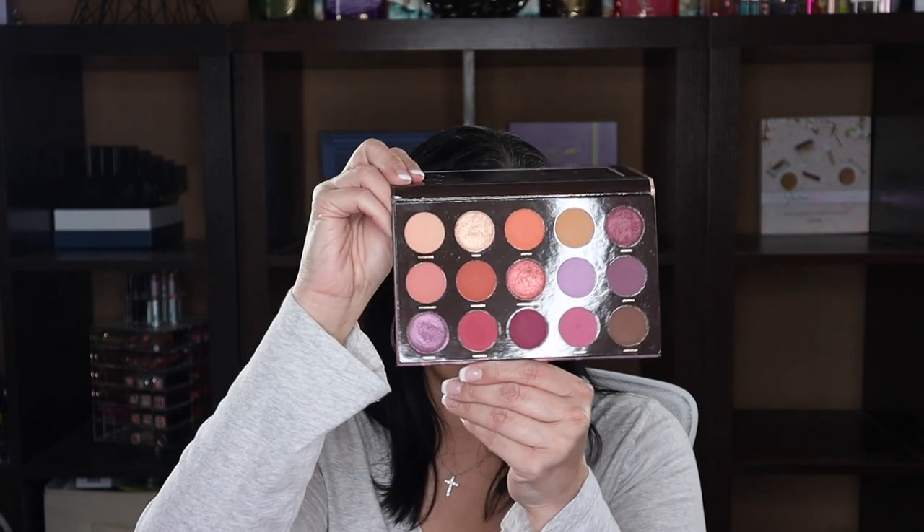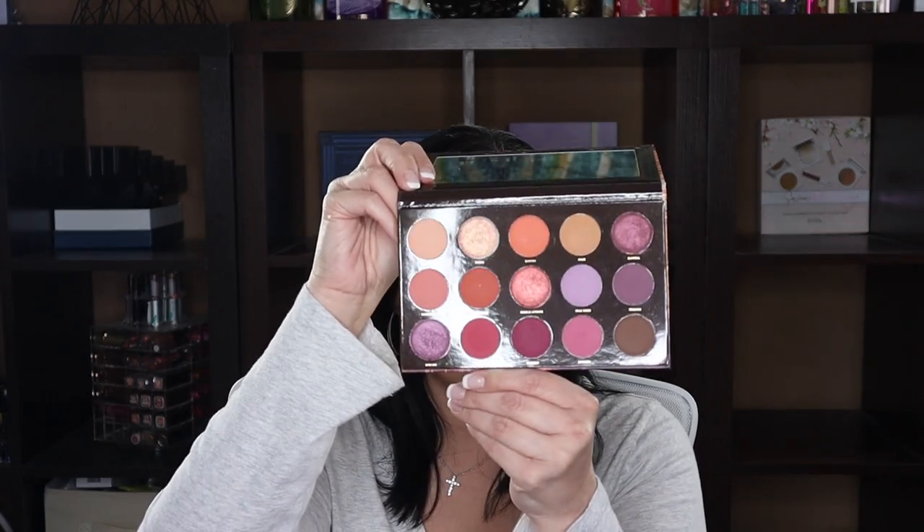Then I have my Hipdot Zion palette — I got this in a BoxyCharm and I really liked the quality. I love the purples, lavenders, mauves in here. It's the only Hipdot palette I have. They've started getting into some funky collaborations since I got this one. I think I'll hang on to it for a little while, maybe do another video with it, and make my decision from there.